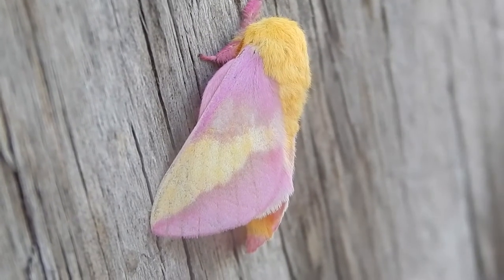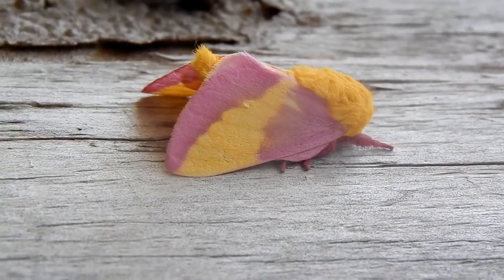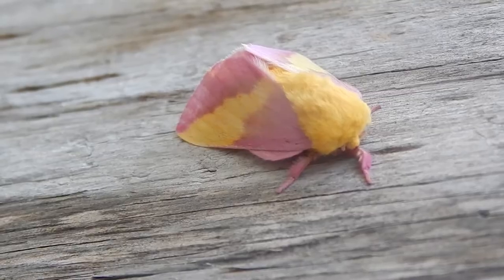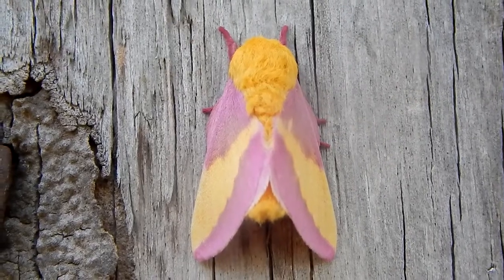When Saturniidae change from larvae to moths, they lose their mouth parts. They can't eat or drink — they can only reproduce. And they only have a few weeks.